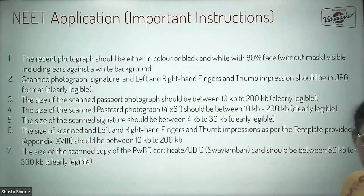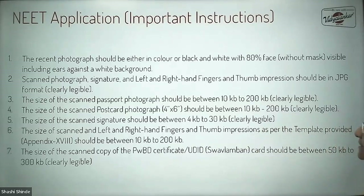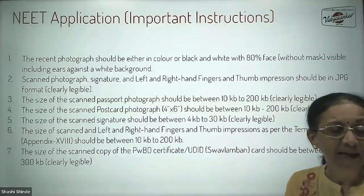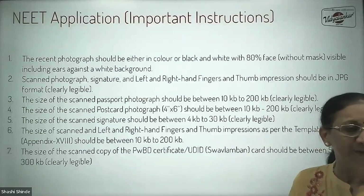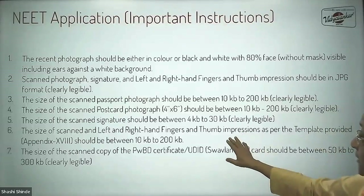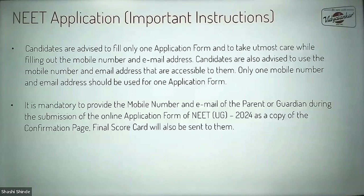Your signature — you need to sign on a plain paper, take its photograph, and the file size should be between 4 to 30 KB. You are also required to have your left and right hand fingers and thumb impressions — take a photo and the file size should be between 10 to 200 KB. And based on your candidature, the required document file should be between 50 KB to the specified limit.